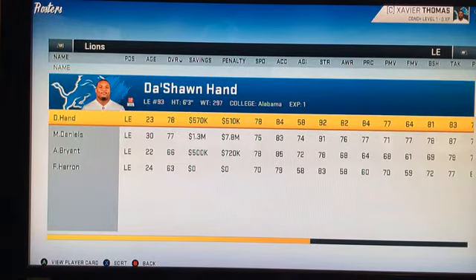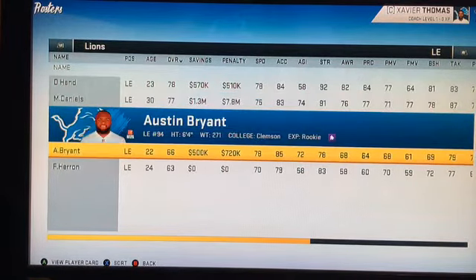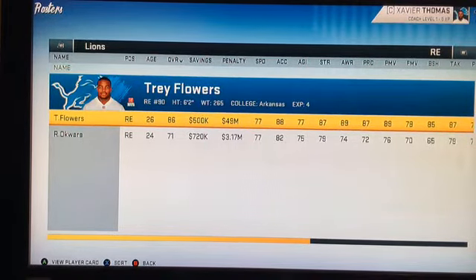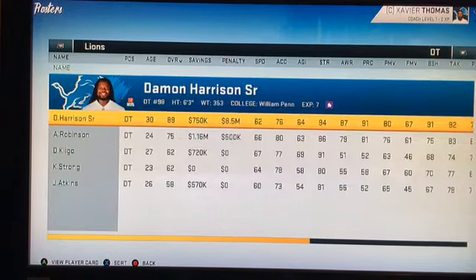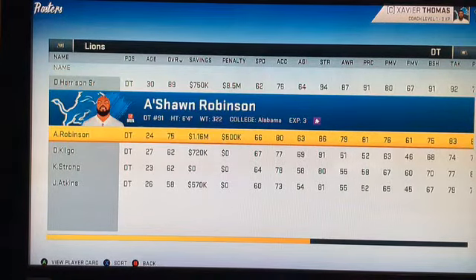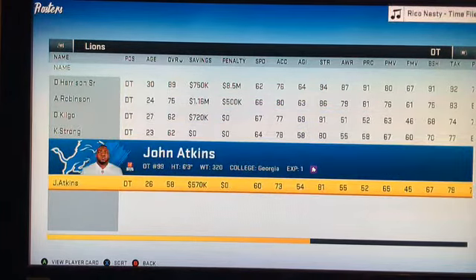At left end we have two good left ends, but Deshawn Hand — I'm pretty sure he isn't starting because he's younger and I want to develop him. We have Matt Daniels from Iowa, rookie Austin Bryant, and Frank Herron. At right end they paid big money for Trey Flowers from the Patriots, with Romeo Okwara as a rotational player. At defensive tackle we have Damon Harrison — I think they cut him in real life but in this universe we're keeping him. Good backup in A'Shawn Robinson and Darius Kilgo, Kevin Strong, and John Atkins.